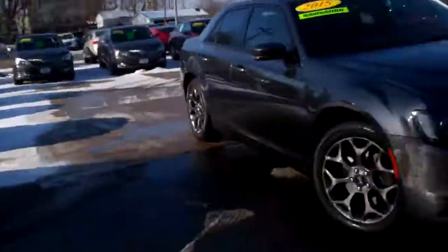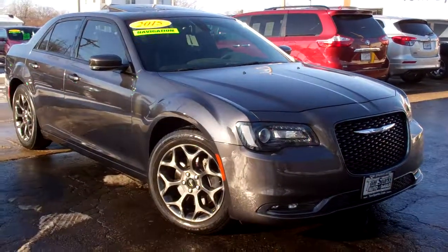Hey, Brad Mayo, Tom Sparks Auto, DeKalb, Illinois. Check this one out — 2015 Chrysler 300.